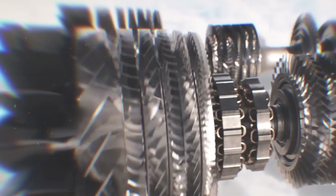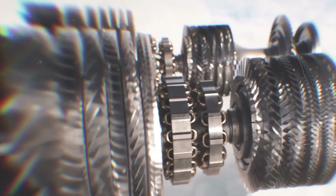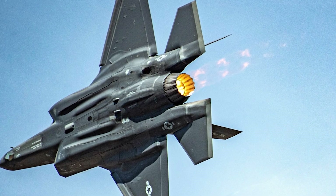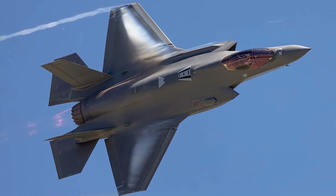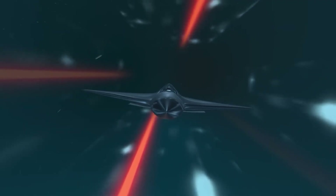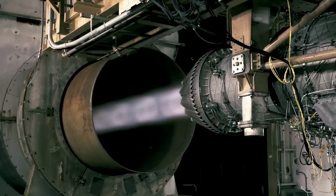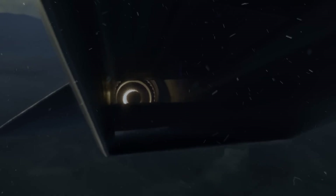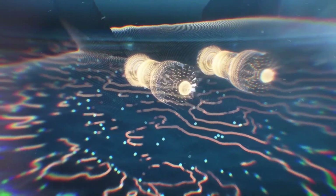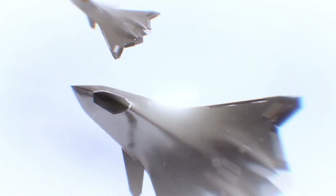Today's fifth-generation fighters rely on turbofan engines like the Pratt & Whitney F-135, which allow the F-35 to reach speeds of Mach 1.6 while carrying a full weapons load — impressive for its time, but not enough for the challenges ahead. The F/A-XX is expected to be powered by an Adaptive Cycle Engine (ACE), a revolutionary design that can shift between turbofan and turbojet modes, optimizing fuel efficiency during long-range cruising while unleashing raw power for supersonic flight. Early projections suggest sustained speeds above Mach 2 at altitudes near 65,000 feet.